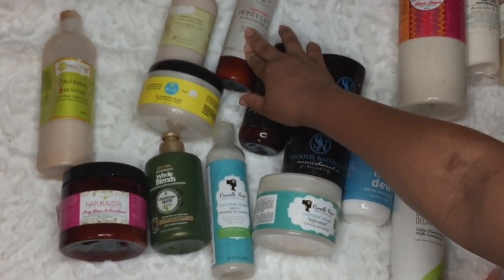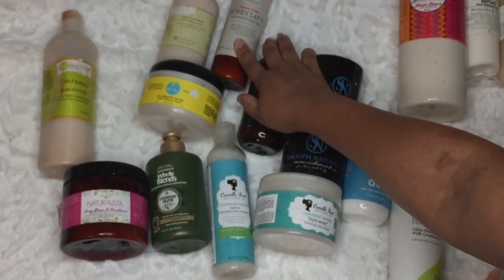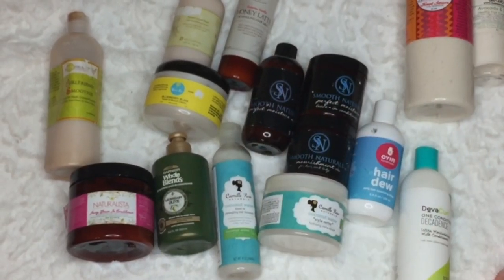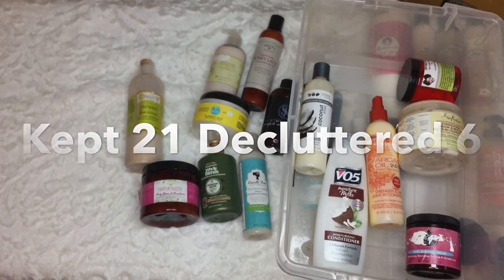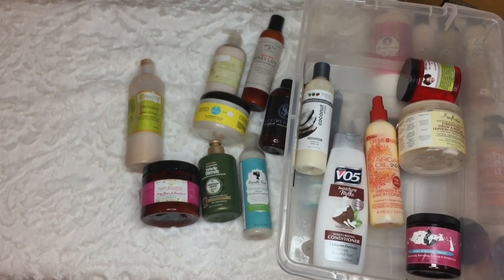I already have one of these open — this is the Bakira Beauty Honey Latte Detangling Hair Milk. It's amazing; it's a great moisturizer and leave-in. So these are the ones I'm getting rid of or putting in a giveaway. Some I love but just need to downsize — some are old so we're tossing them, some we're passing on, and some are going in a giveaway. Thanks so much for watching; I'll see you in the next video!